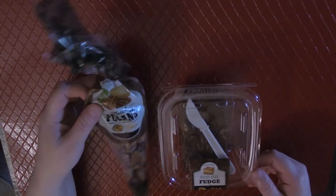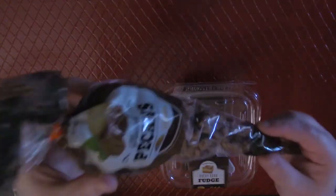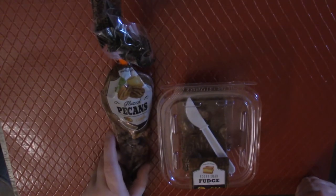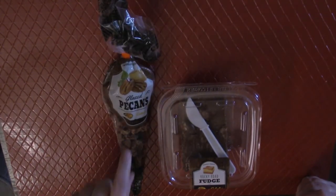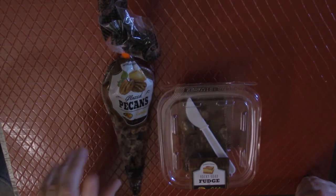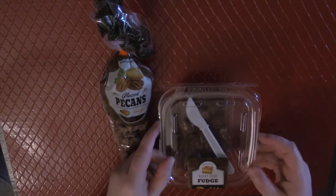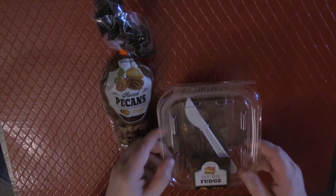This one is glazed pecans — don't those look yummy? And of course my cat helped himself to the bag already; he chewed it right open. So basically I'm going to try these for you. They have these in the store and usually they serve them hot. They have the glazed pecans, walnuts, and I think they might have cashews too, but we're going to be trying the pecans today.